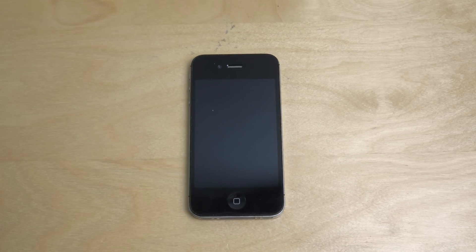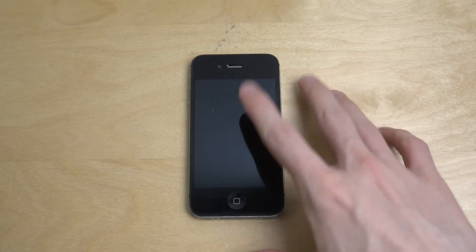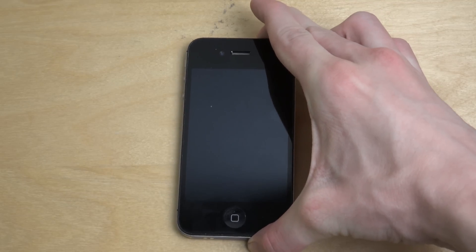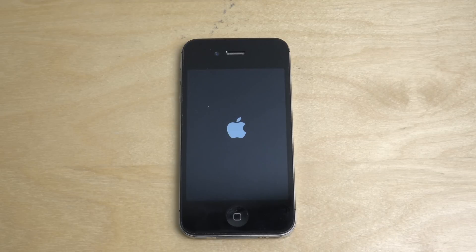Hey guys, today I want to do a quick little video on iOS 9.1 beta on the slowest iPhone that can run this new beta version of iOS, coming in November. Let's start up here and see the startup time on the 4S. The 4S is an iPhone from 2011, so four years old — that's pretty old, but it's nice that Apple has long support for it.